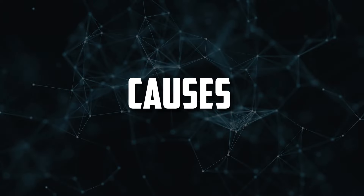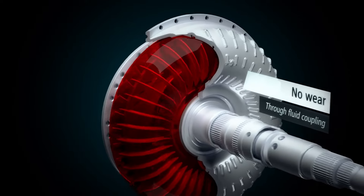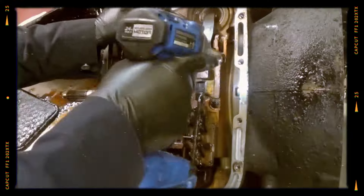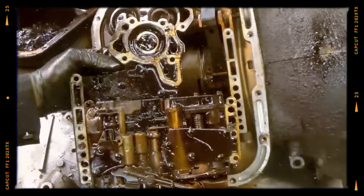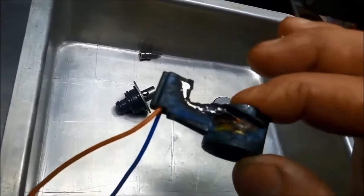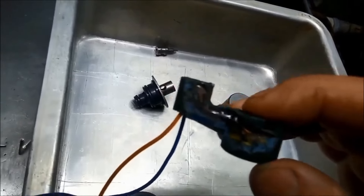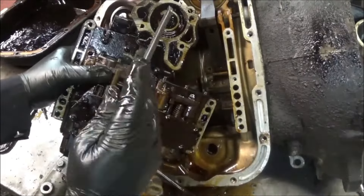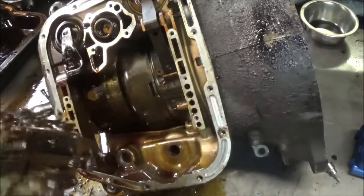Causes. Numerous factors can cause a torque converter clutch solenoid to malfunction. Lack of proper transmission fluid service is one of the most frequent causes of failure. Transmission fluid that has been burned, contaminated, or otherwise degraded can quickly cause fouling and sticking of the internal valve. Electrical anomalies can also cause the solenoid to malfunction — prolonged high or low voltage delivery to the component's coil can restrict or completely compromise the torque converter clutch solenoid's functionality.